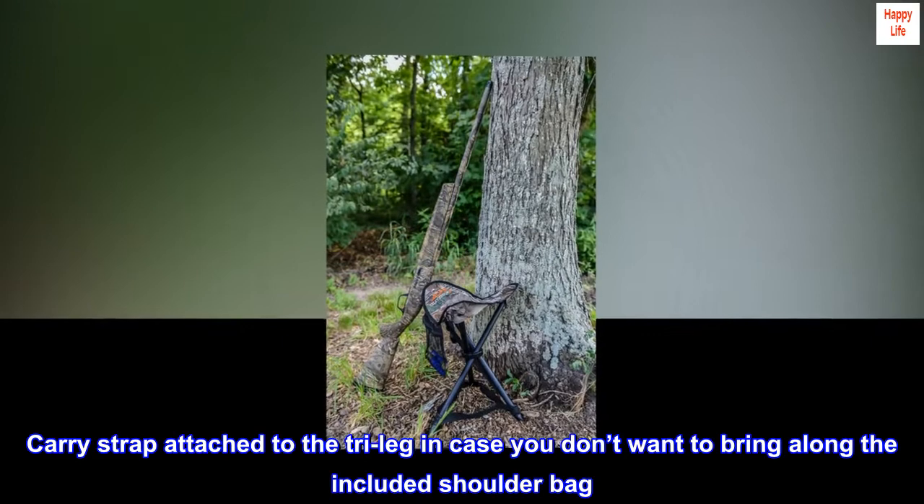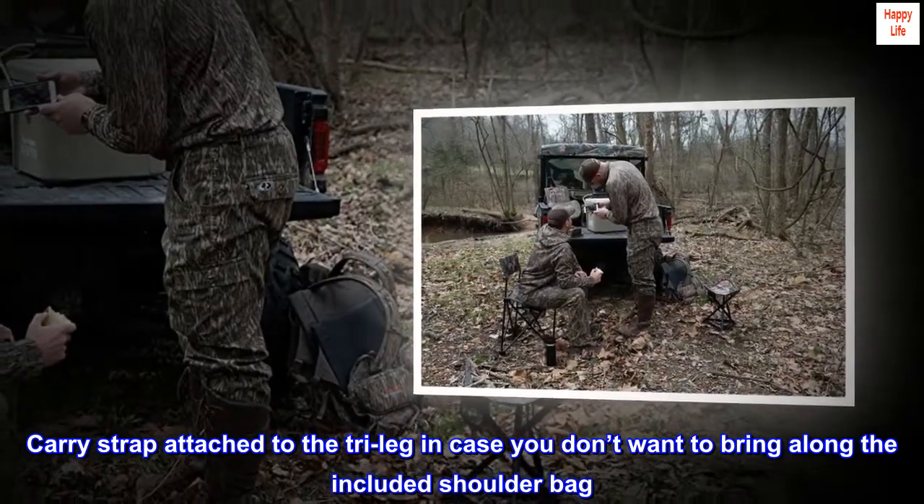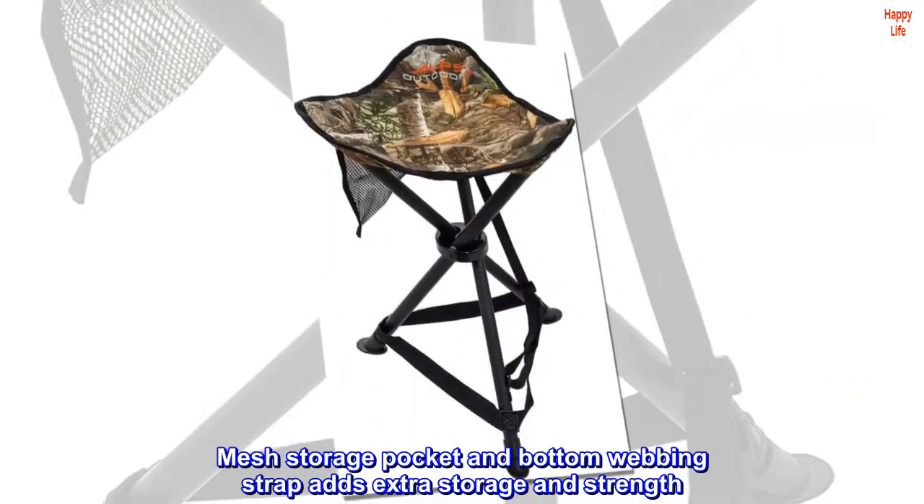Carry strap attached to the tri-leg in case you don't want to bring along the included shoulder bag. Mesh storage pocket and bottom webbing strap adds extra storage and strength.